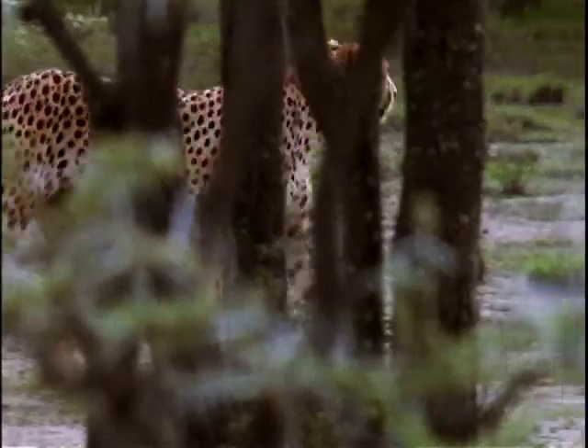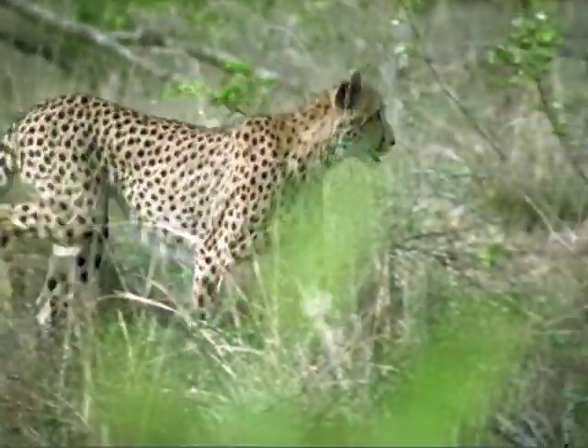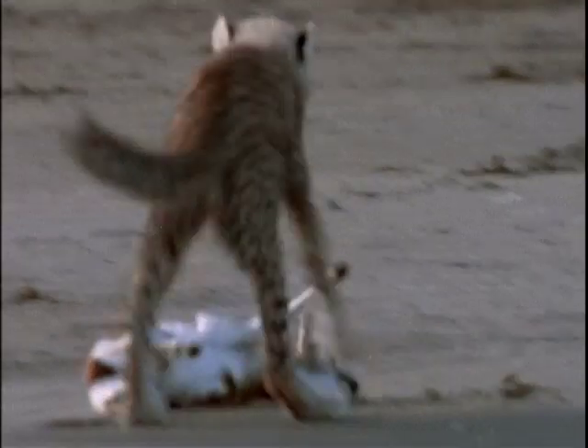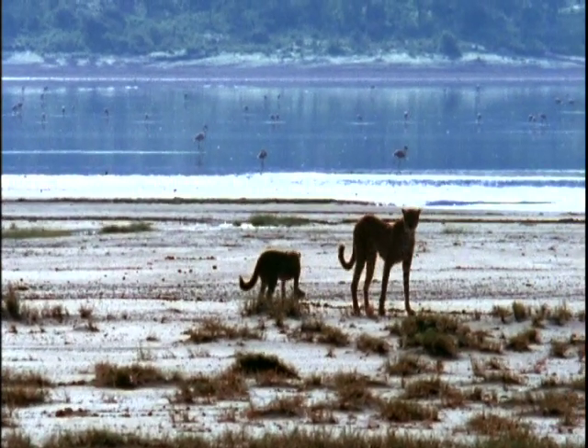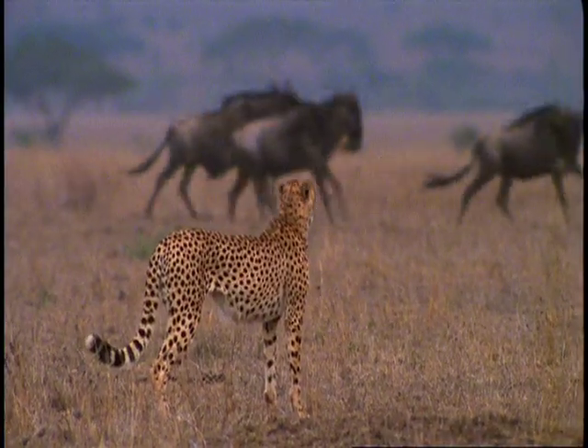These regal animals once roamed across Africa, the Middle East, and parts of South Asia, as far east as India and Pakistan. Now, only an estimated 12,000 of these swift creatures still hunt the plains and grasslands of Africa — crouching, watching, and waiting to run like the wind.